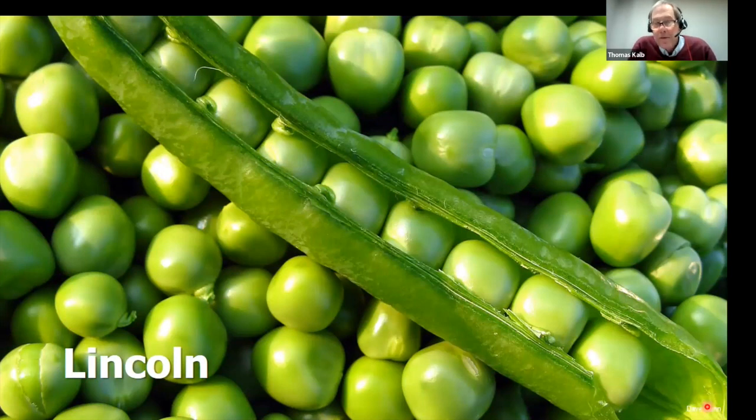For shelling peas, I once gave a talk saying I had the best pea variety and someone asked me if I'd ever tried Lincoln. I hadn't, but we included it in our trials. Every year we've had Lincoln in the trials, it wins. It's easy to grow, doesn't get too tall, doesn't need trellising, it's early, very productive, freezes well, and shells easily — a real winner.